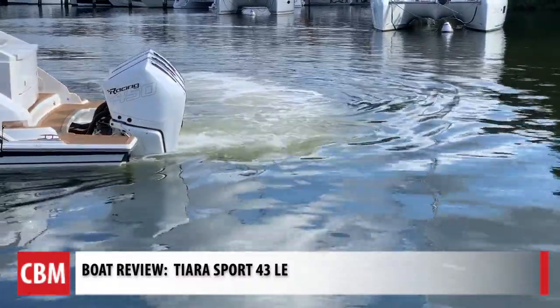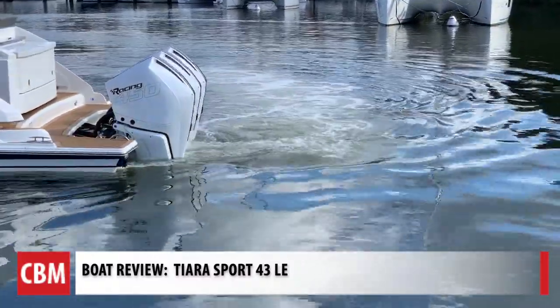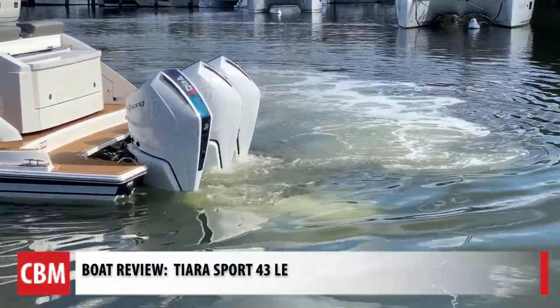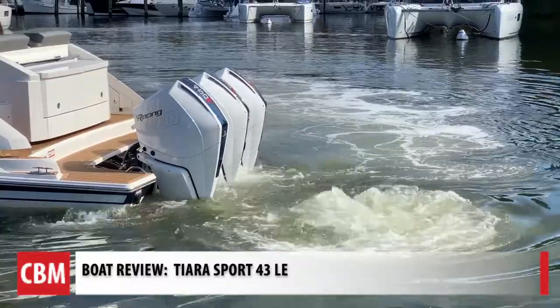Tell us more about the power that's running this boat. So you have options — you can get Yamaha or Mercury. This boat is fitted with the Mercury RS, the 450 horsepower, and there are three of them.